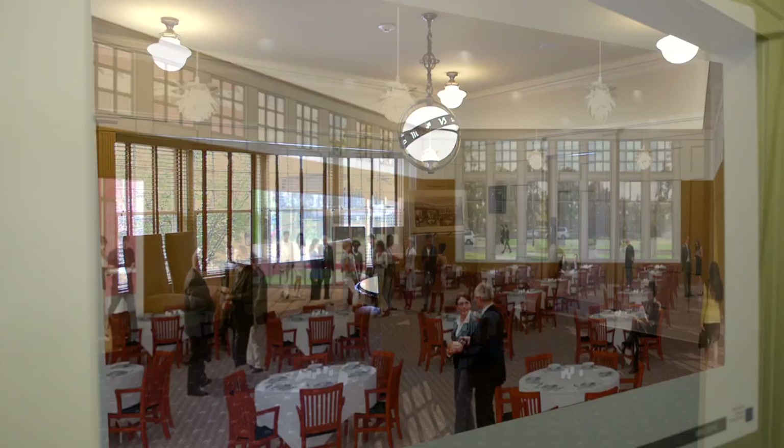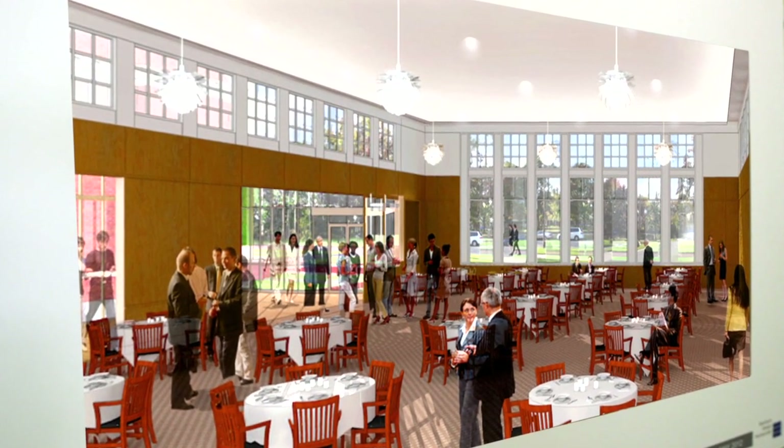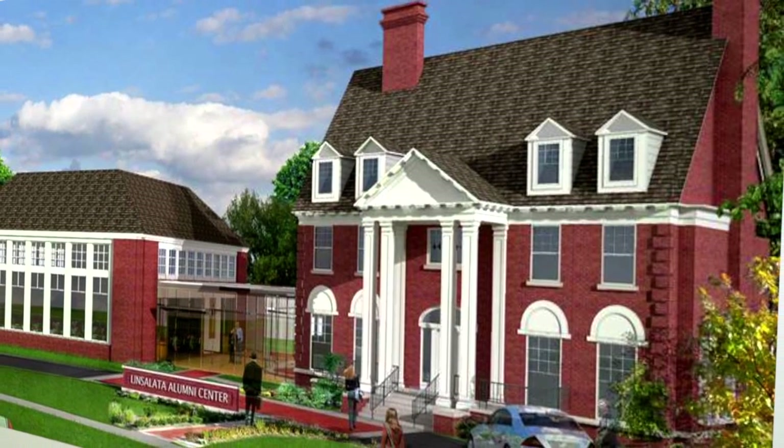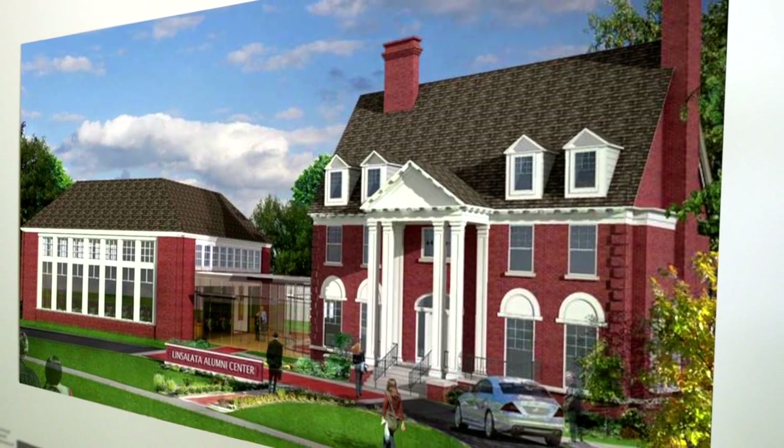You may also view renderings of the Lynn Salata Alumni Center in this room, which is scheduled for groundbreaking in 2014. The center will be located adjacent to the house and will provide an additional 9,000 square feet for event space.